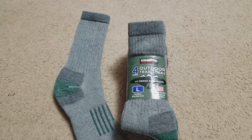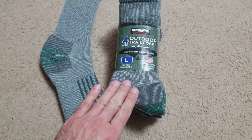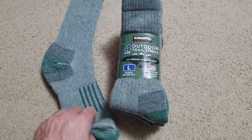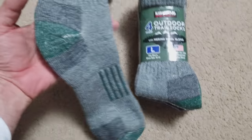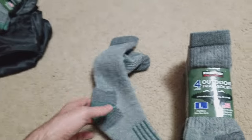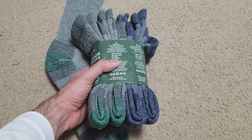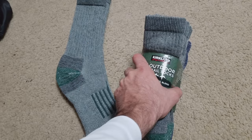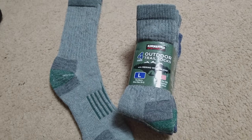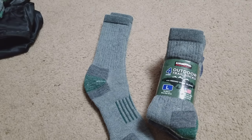These are the cheapest and best value trail socks you can get. If you look online on Amazon, you'll find some selling one pair for like $15 to $20. But at Costco, Kirkland sells four pairs for $11. If you're not a Costco member, you can go on eBay and buy a six-pack for around $21, which is still an excellent deal.